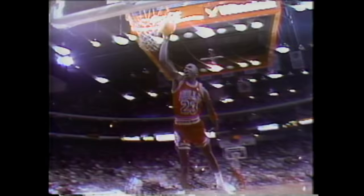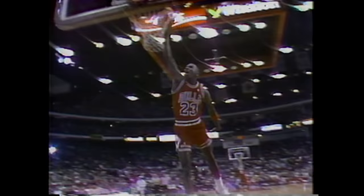Well, that's a 360 with just a little authority, folks. Mission Control ready for launch. That brought Dominique to his feet. And a 50 for Michael Jordan on his first dunk of the semifinal round.